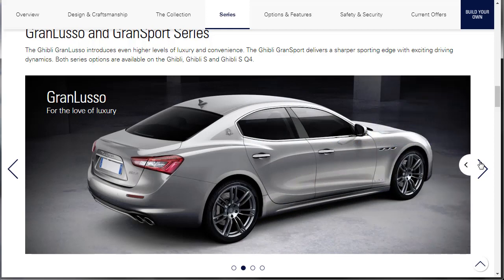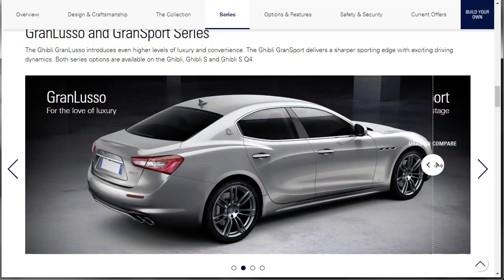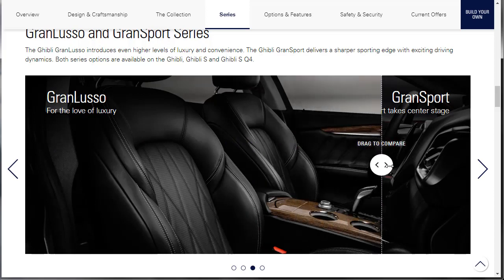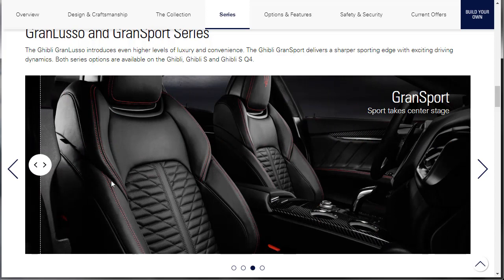They're going to show us the Grand Lusso versus the Grand Sport from a different angle. Grand Lusso looks nice. Grand Sport looks good too. I can see where they're making some subtle changes. Yeah, the Grand Sport looks good — I think that's the way for me. The Grand Lusso interior is nice — you got the wood, it's upscale, it's luxury. But when you come over to the Grand Sport, now that's more my flavor.